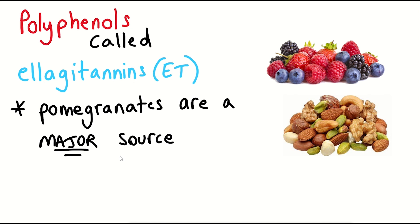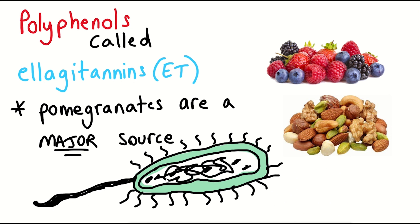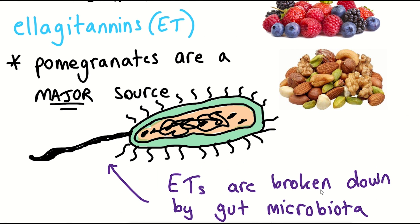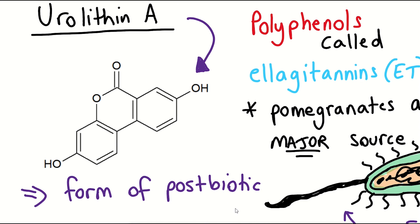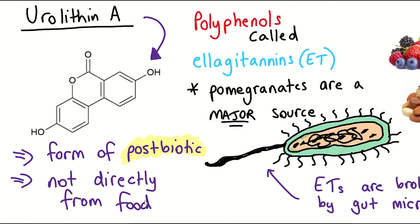After consuming ETs from your diet, they are broken down in the gut, and if you are one of the lucky few that has the right microbiota in your gut, those then produce urolithins such as Urolithin A. So Urolithin A is a form of postbiotic — it is produced by the gut microbiota. It isn't something we get directly from food; it must first be processed.